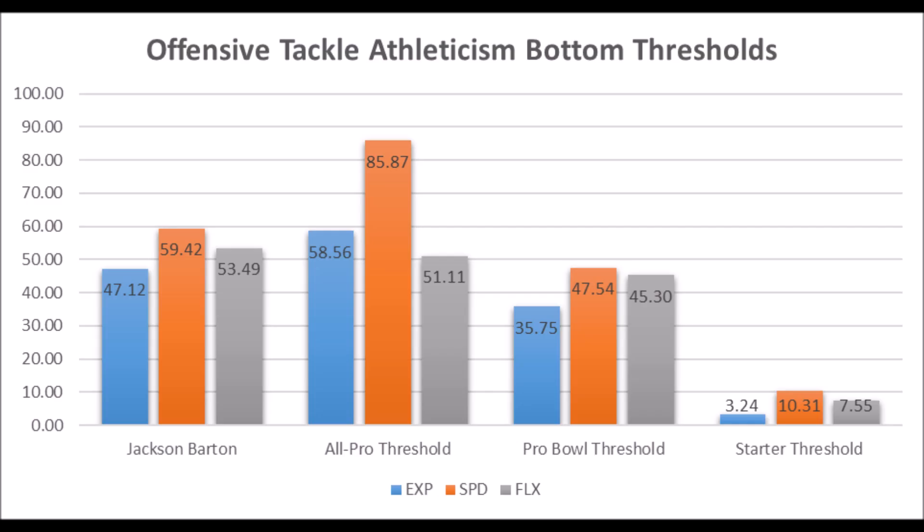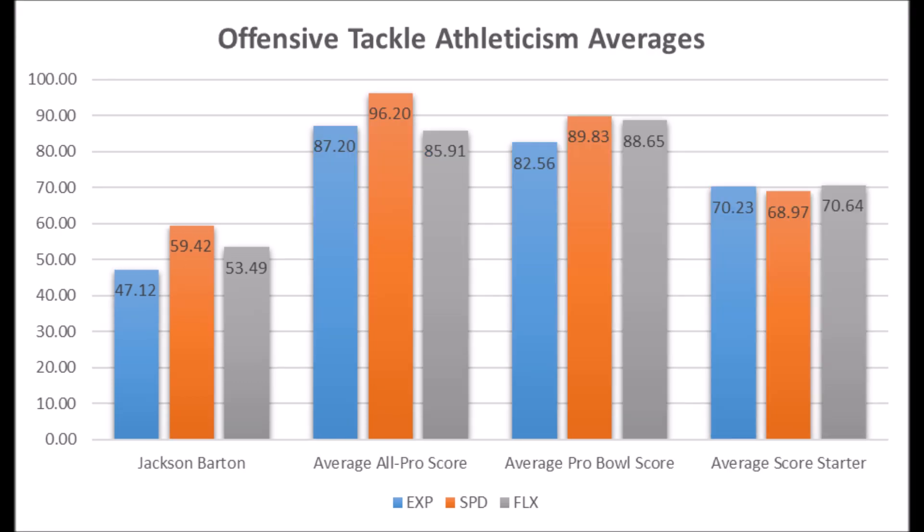Next is Jackson Barton, offensive tackle out of Utah. His athleticism traits: 47.12 in explosion, 59.42 in speed, and 53.49 in flexibility for his size. He doesn't hit all-pro areas but does hit above pro bowl areas; however, he's nowhere near the all-pro, pro bowl, or starter averages. Best case, Jackson Barton could become a long-term starting guard — tackle would be less likely. He doesn't hit the averages that most starting tackles hit in terms of athleticism, and that's definitely going to create some problems for him at the next level.